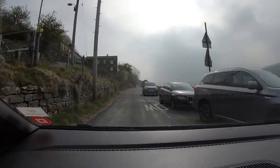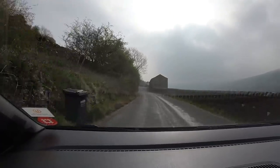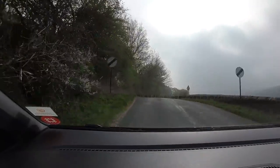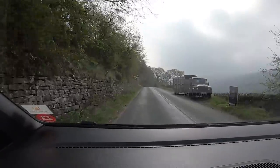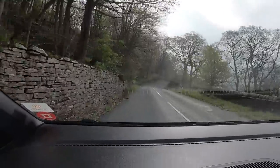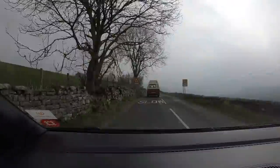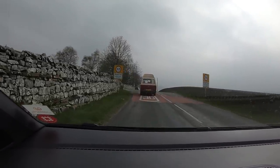Yeah, it's very narrow. I can't imagine coming through here in the motorhome. I don't know where you'd go. Another reason for bringing the car — you can nip around here without worrying. Reeth. We've been in a bit of a convoy over here, haven't we?